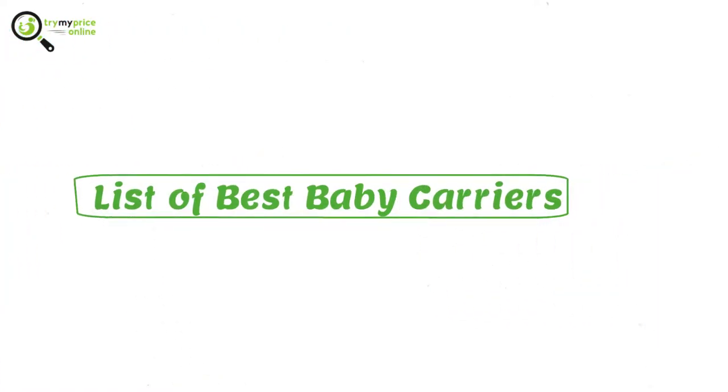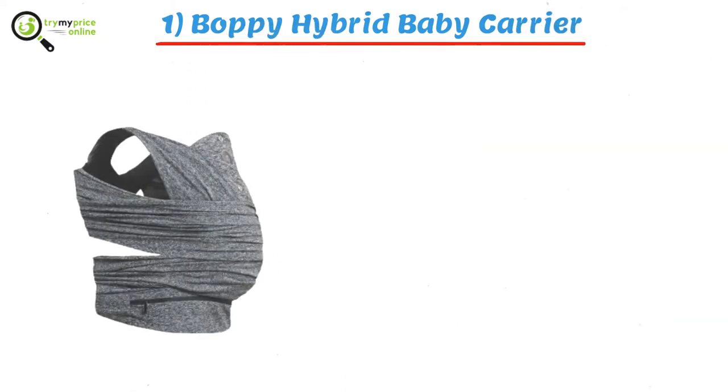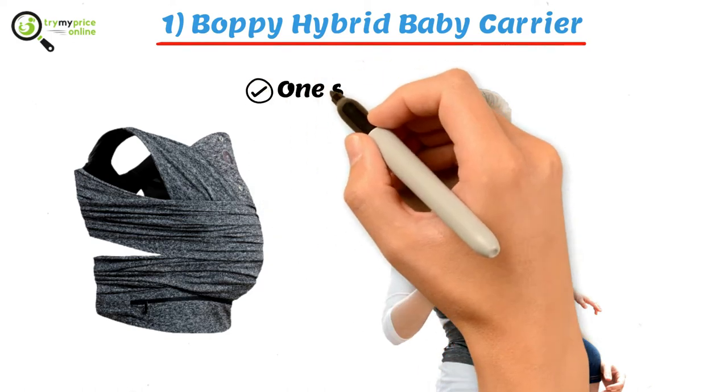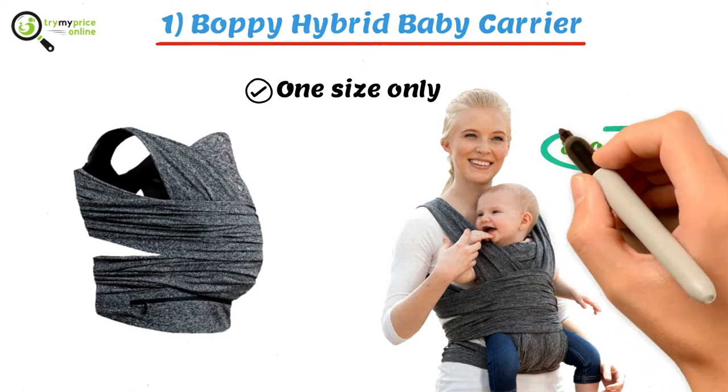List of best baby carriers. One: Boppy Hybrid Baby Carrier. The Boppy carrier is made with soft and breathable material and comes in one size only. The recommended weight to carry in this baby carrier is between 8 to 35 pounds.